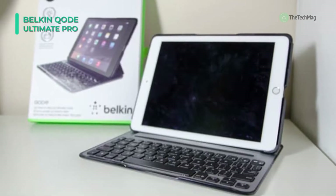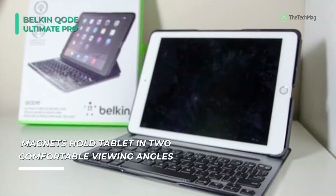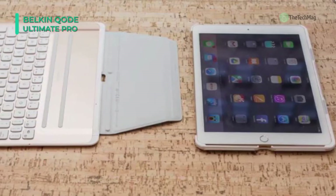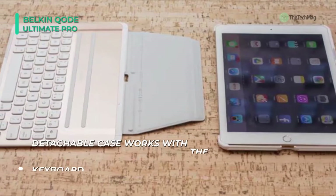Up to two Bluetooth 4.0 devices can be paired to this keyboard case at the same time, with one button control provided to select between them. Anodized aircraft-grade aluminum alloy is used for durable screen protection, plus it includes automatic on and off switching by sensing the weight of a tablet that is attached to it.